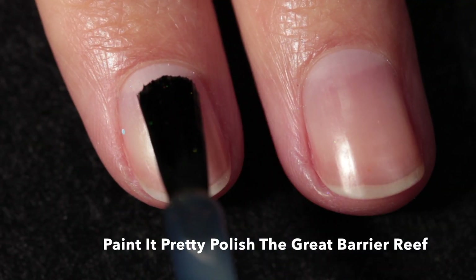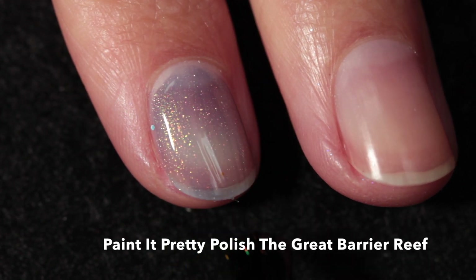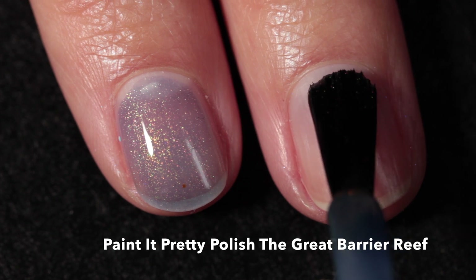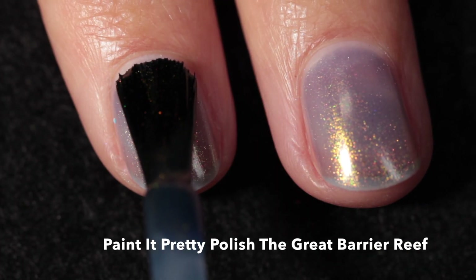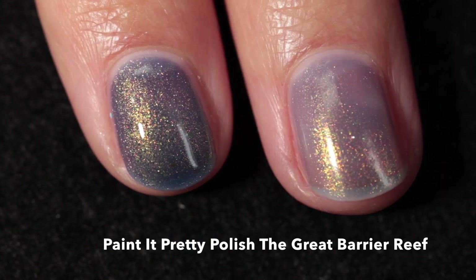Here we have Paint It Pretty Polish — this one is called The Great Barrier Reef, inspired by the Great Barrier Reef. It starts with a darkened blue base filled with shifting shimmer in bronze, yellow, and green. This is another classic shimmer from Paint It Pretty Polish.